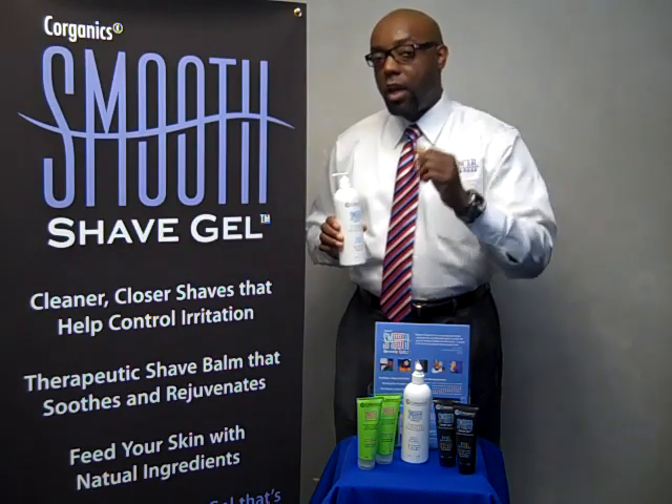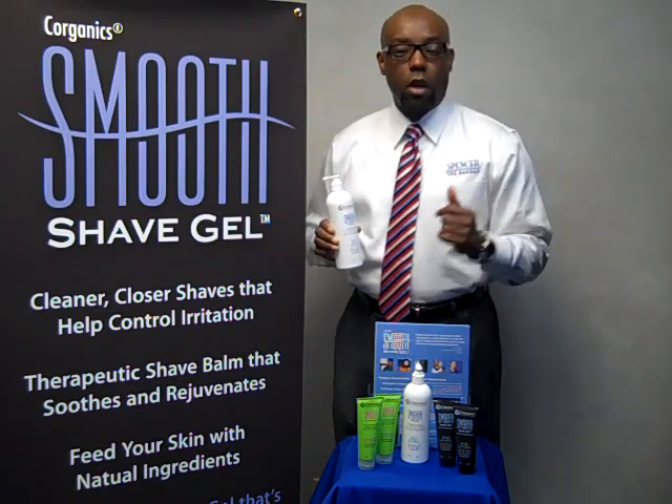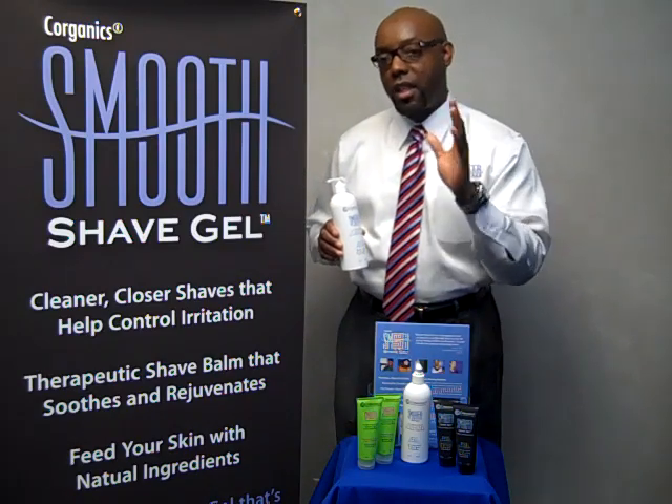This product that I use, I use it on the ethnic male consumer. They're not only using this in-house, but they're asking to take this product home.